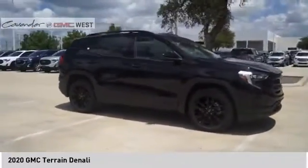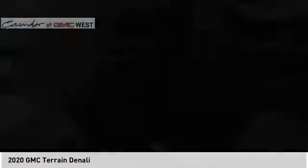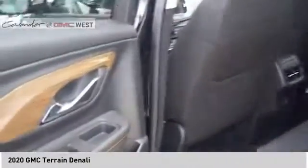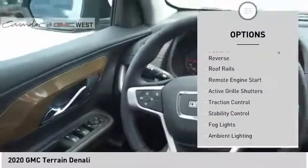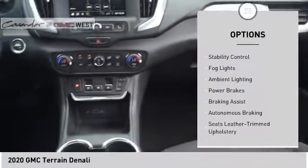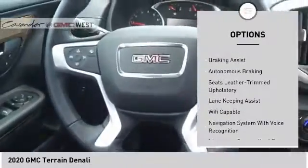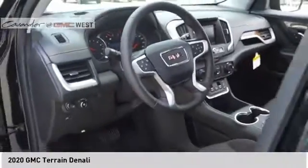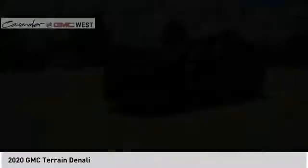An EPA estimated 32 highway MPG is not bad either. Here are some of this vehicle's great options: power windows with safety reverse, roof rails, remote engine start, active grille shutters, traction control, stability control, fog lights, ambient lighting, power brakes, and braking assist. Come take a test drive today.